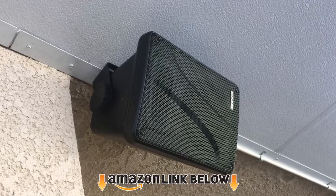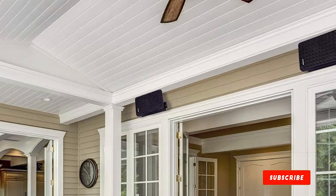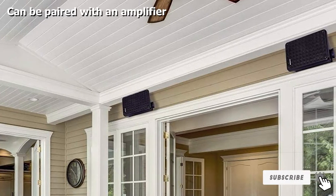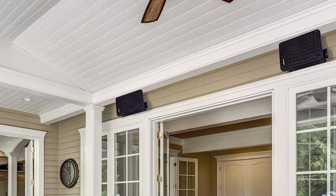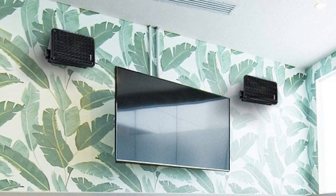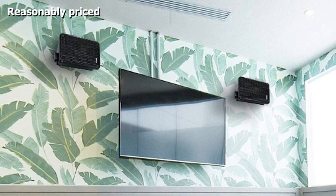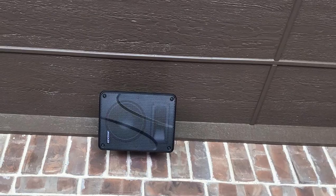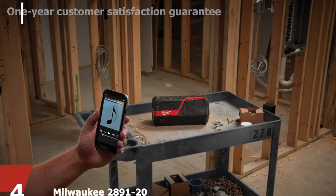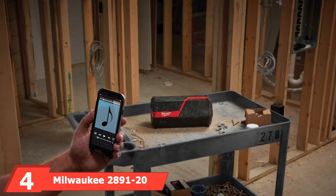The number three position is held by the Kicker KB6 two-way full-range indoor/outdoor speakers. If you don't like compromising on volume or sound quality, the Kicker KB6 indoor/outdoor speakers are worth considering. You get two speakers, and each unit employs a high-performance configuration consisting of a 6.5-inch woofer and a 2x5 compression-loaded horn tweeter. Sound quality is much better than both previous models, but your audio system will need to be wired — no Bluetooth here.